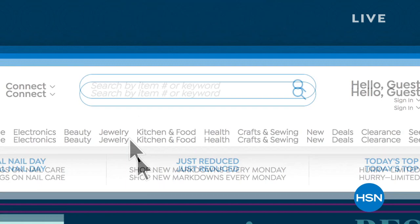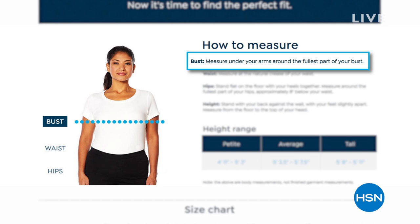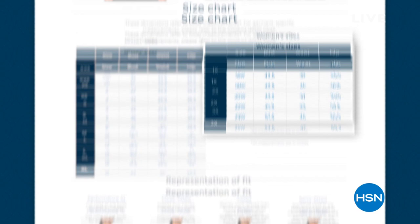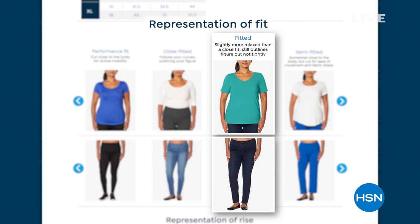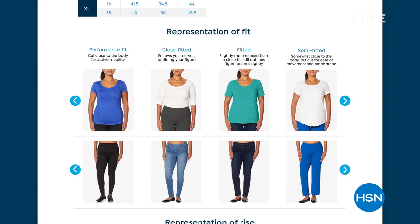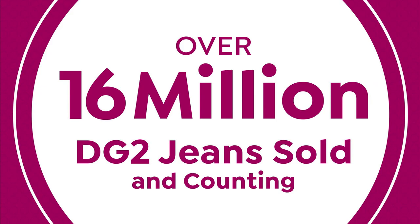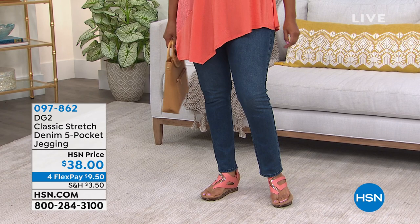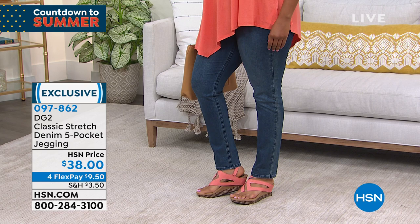If you're wondering about sizing, here at HSN you can always return anything within 30 days. Search 'fit guide' on hsn.com and we'll show you exactly how to measure and what your size will be. We've got petite, average, and tall. If you're 5'4, in DG2 you could go either way. If a top is supposed to be semi-fitted, you don't have to size up to make it more roomy — that's actually how it's designed to fit. Over 16 million — maybe even over 17 million — jeans sold.